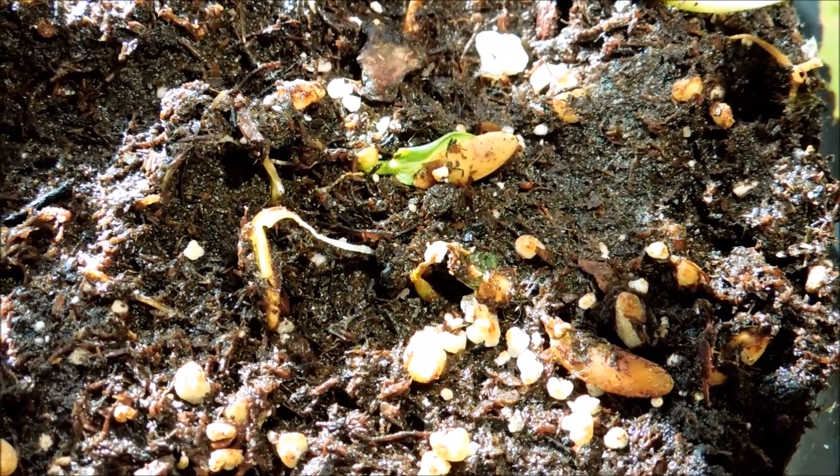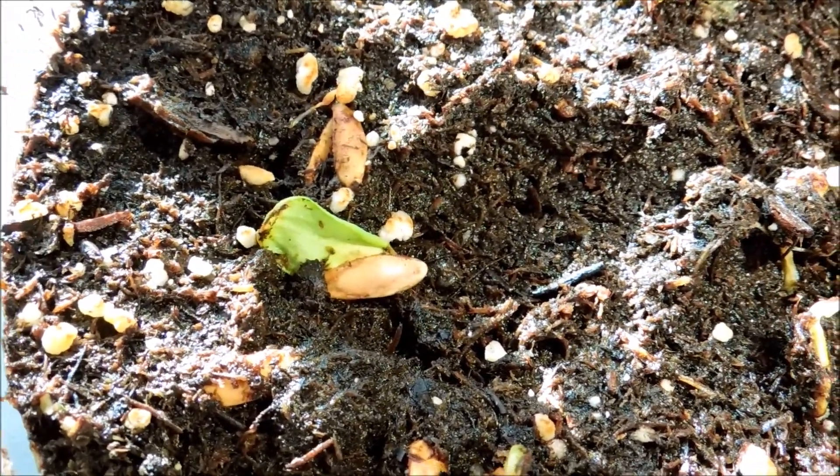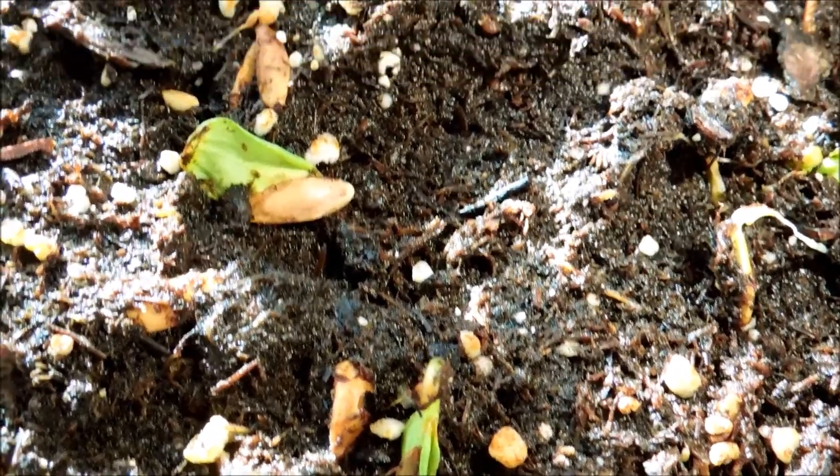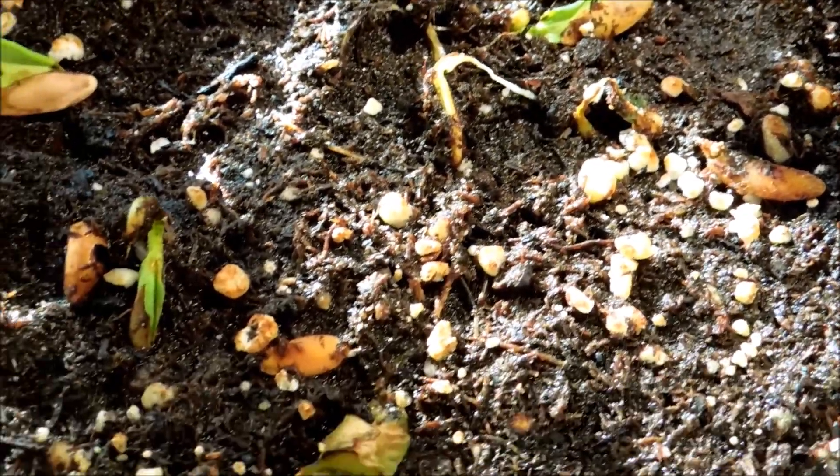These might be the last few seedlings that ever germinate from this bowl. Pretty much all the earlier ones died or rotted and were thrown away. The mold situation seems to be under control for now.